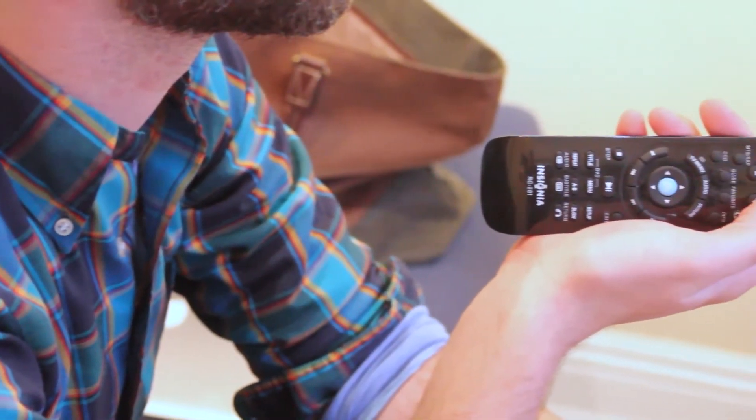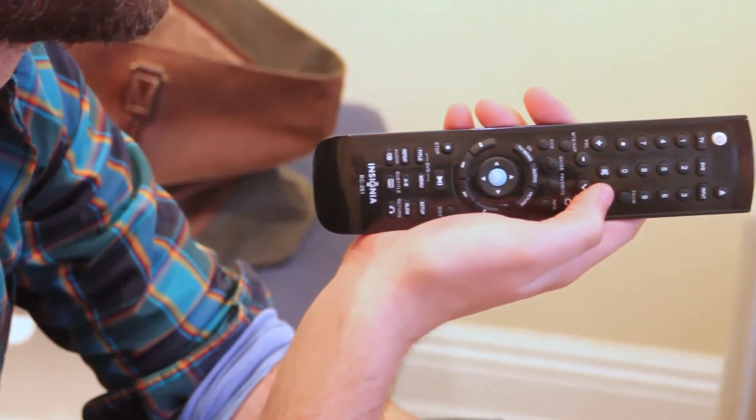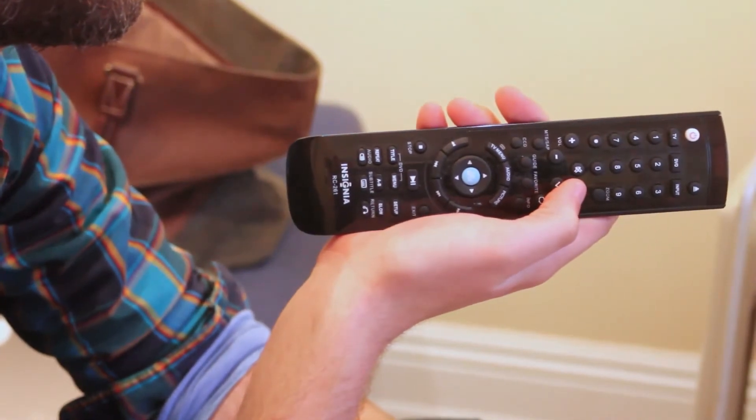Studies have shown that even if an adult smoker or a parent smokes only outdoors, their children have higher levels of exposure to smoke compounds, probably because of what sticks to the parent's skin and hands, which they then bring indoors and expose their children to.